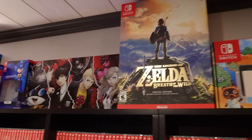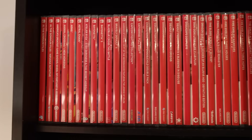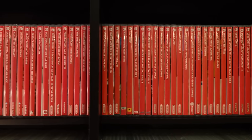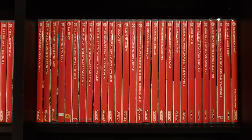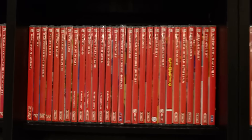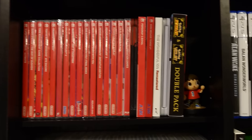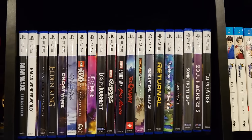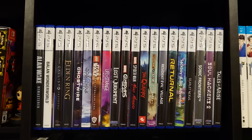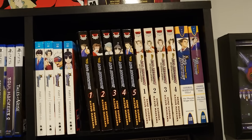Breath of the Wild Collector's Edition, Yakuza, Catherine Full Body, Mega Man. Switch Collection — an updated Switch Collection video is going to come out next Saturday, so keep an eye out. I really like the all-red look of the Switch. PS5 Collection is here — I just did the PS5 Collection video, check that out. Some shelf fillers for the time being, Ace Attorney Blu-rays and manga.